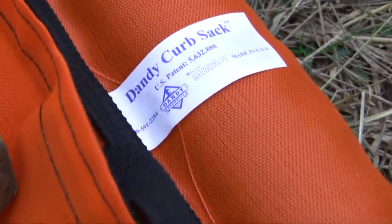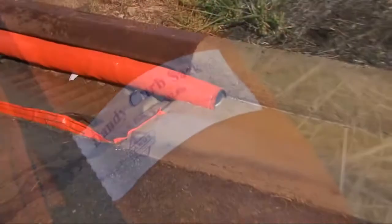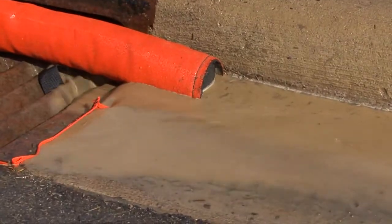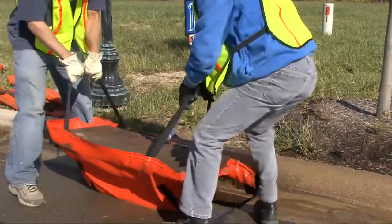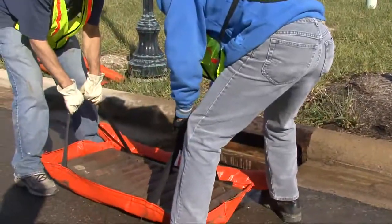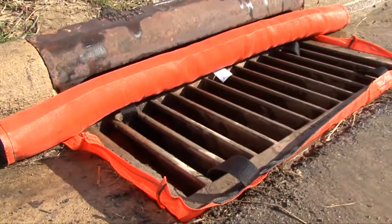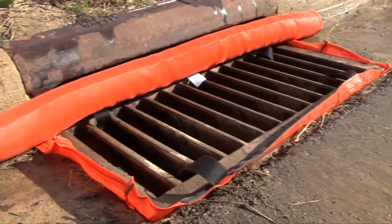The rugged, patented Dandy Curbsack is extremely popular because it can handle jobs big and small and can be reused again and again. With an open top design, it fits to any size curb and gutter inlet. Its unique design allows it to filter sediment-laden water with ease.